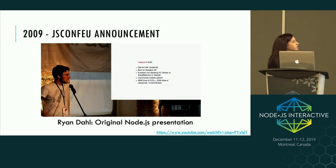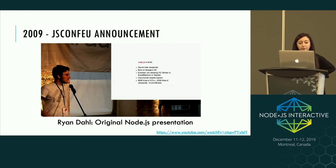He actually introduced it to the world at JSConf EU in Berlin, and the thesis of his talk was that I/O needed to be done differently. Ryan introduced it briefly as server-side JavaScript, built on Google's V8 engine, with non-blocking I/O, using a CommonJS module system. Back then it was just 8,000 lines of C or C++, 2,000 lines of JavaScript, and there were just 14 contributors.